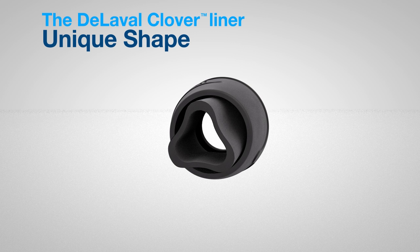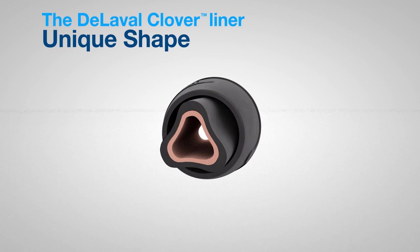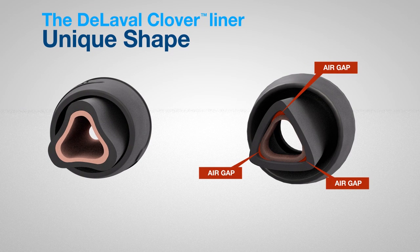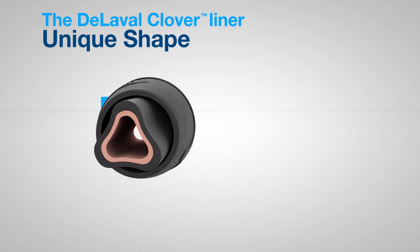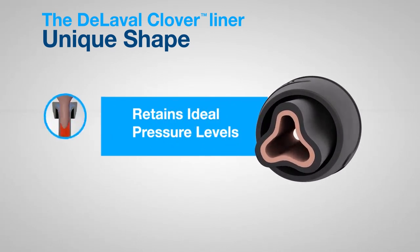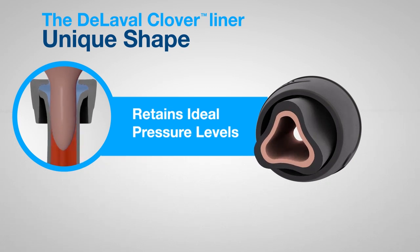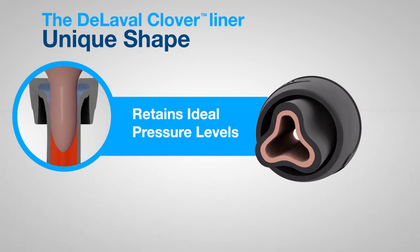Let's take a closer look at how the De LaValle Clover Liner performs with pulsation. The rounded corners help ensure complete contact with the teat, unlike traditional triangular liners which leave a channel. The full grip of the De LaValle Clover Liner not only provides complete massage, it also helps maintain proper vacuum levels.